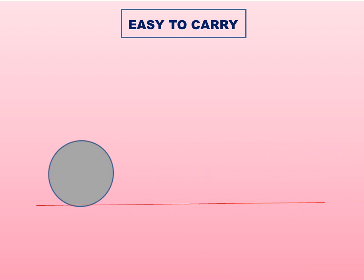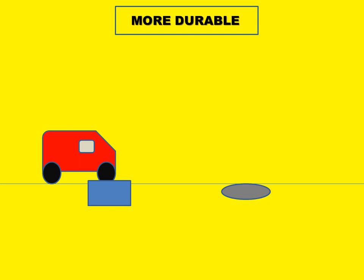The second reason is that circular covers are easy to carry. These covers are really very heavy to lift, so making them round makes it easy to move them from one place to another by simply rolling them. If you have any other shape like a square, you cannot roll it, making it much more difficult to lift and transport. So the circular shape gives you the advantage of rolling on the surface.